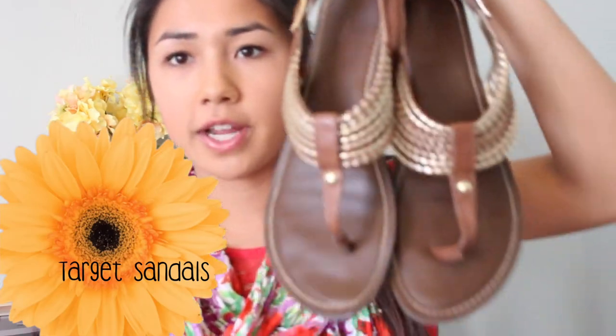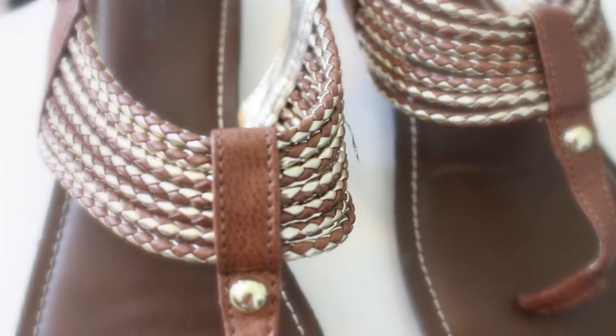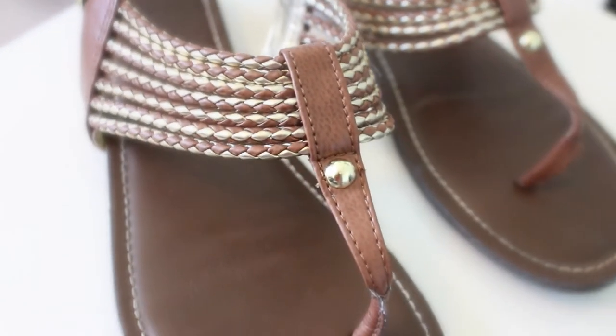And shoes — we cannot forget about shoes. These are from Target and they're these cute little sandals. They've got this golden brown braided detail going on — they're Target by Merona, and I think they're great little sandals. I like wearing these during spring especially, and in the summer too. Sandals are great — they're a must-have.